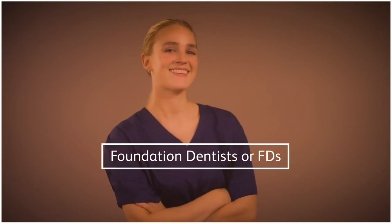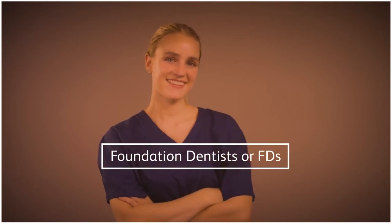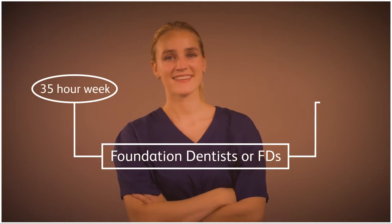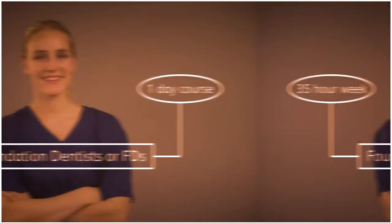Newly qualified dentists on these schemes are called foundation dentists, or FDs. FDs work on a standard contract, usually 35 hours, which includes a one-day course each week.